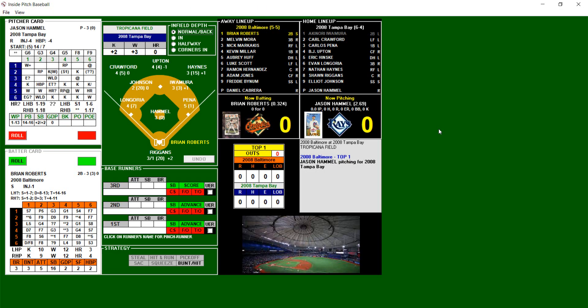Hello everyone! Scoonadobo7 here bringing you another exciting game. In 2008 we play with Inside Pitch. In today's game we have the 5-5 Baltimore Orioles taking on the 6-4 Tampa Bay Rays. Here is the starting lineup for game two of a three-game series — Baltimore won game one. Orioles are looking to tie it up. Can they do it? We'll find out.